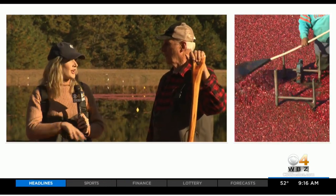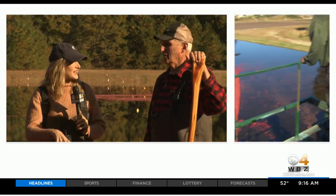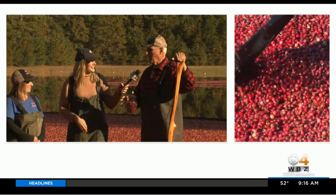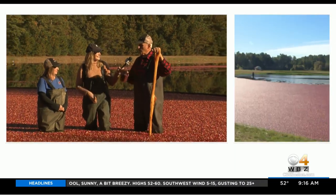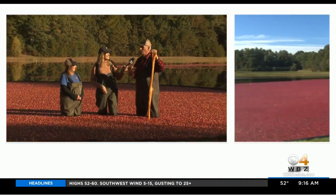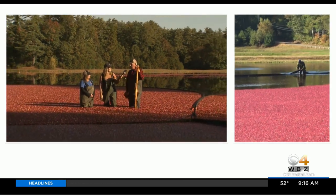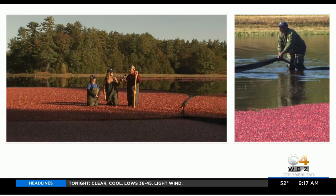Right now we're in what's called a wet harvest. There are two kinds of harvest: wet harvest and dry harvest. Wet harvest is all the processed Craisins, cranberry sauce, juice, and all that. The dry harvest is primarily just fresh fruit.